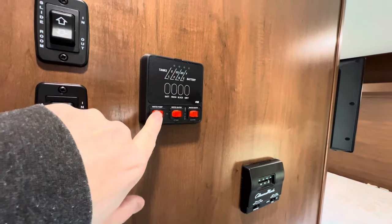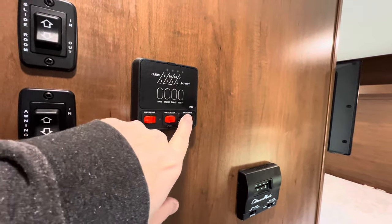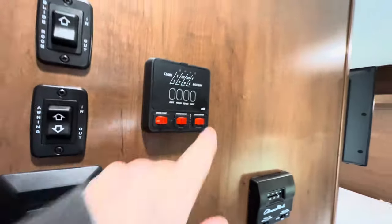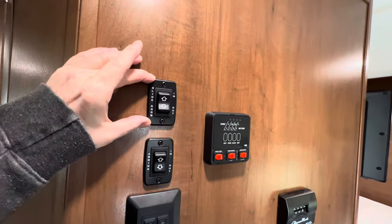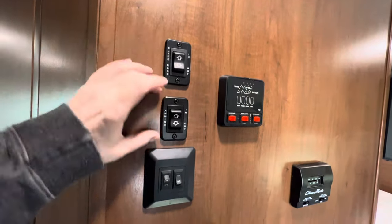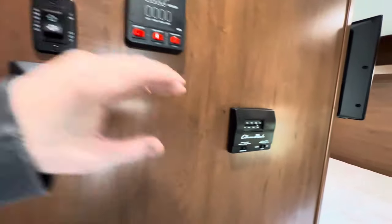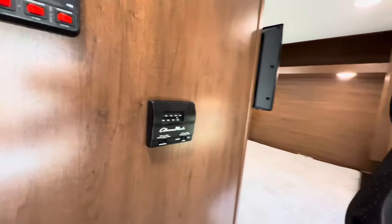Water pump switch here. Water heater — you've got a gas-electric direct spark ignition water heater. Flip the switch on, 15 minutes later you've got hot water. Slide-out button for the room and slide-out button for the awning — the power awning that I'll show you when we get outside. Thermostat controls here, easy to figure out.